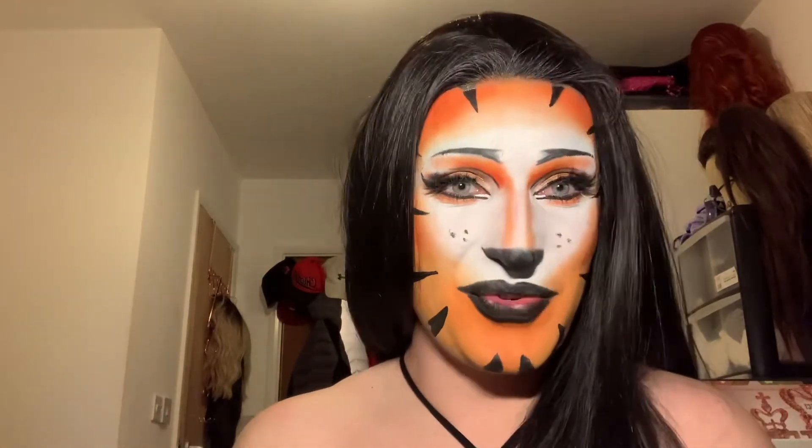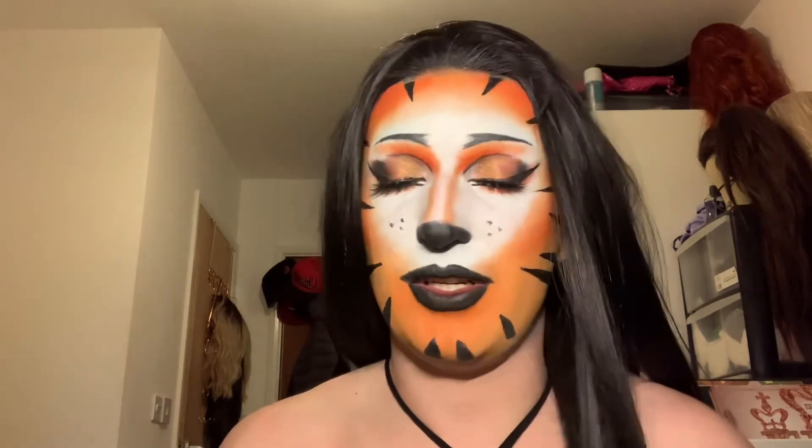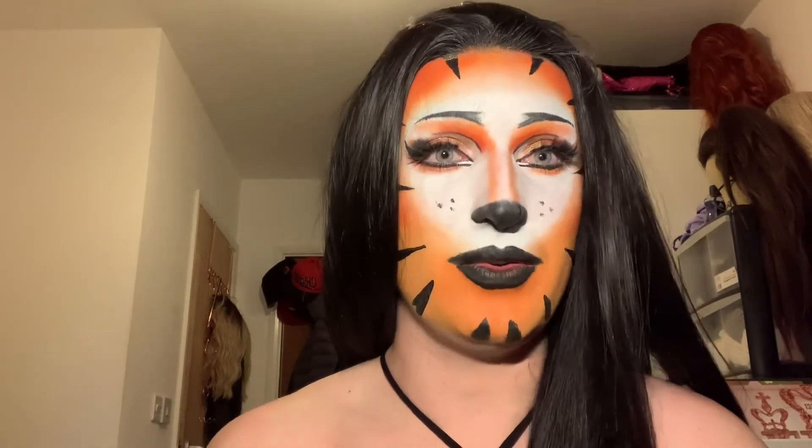Thank you so much for watching. I really enjoyed doing this, and hopefully you enjoyed it too. I'm going to do it either way because I enjoyed it — hence why I have my channel. Hopefully next time when I'm in drag it'll be even better. I love this look but I know I could do better. Thank you, see you in the next one.